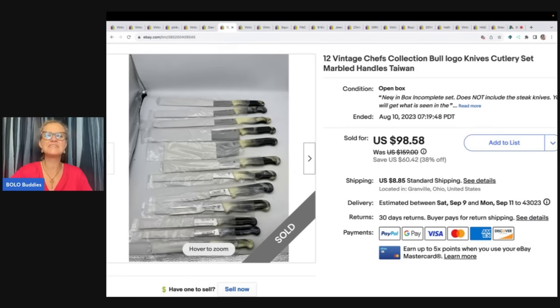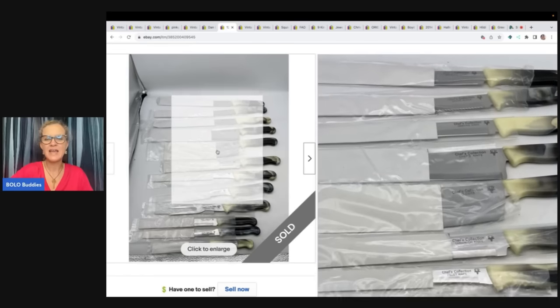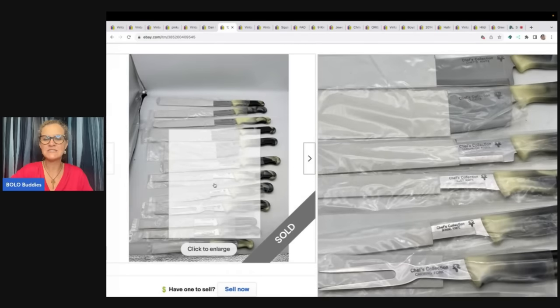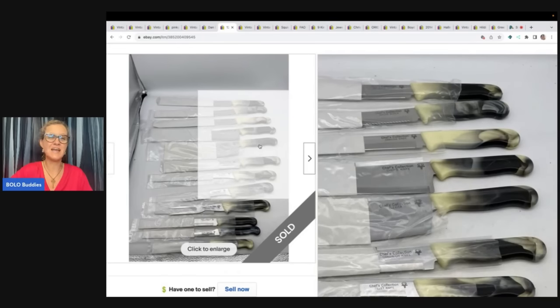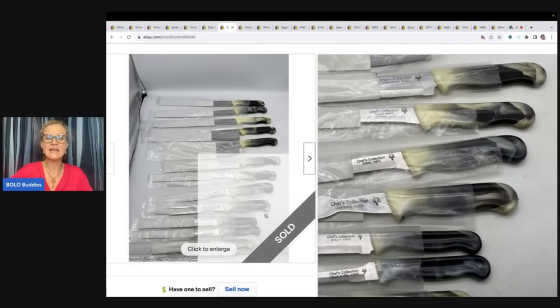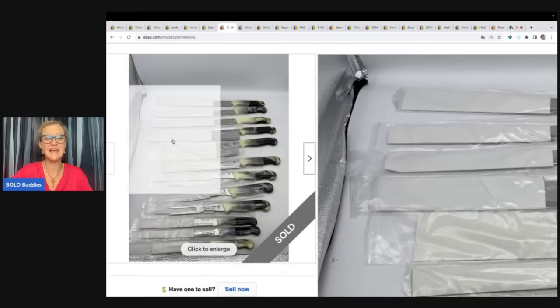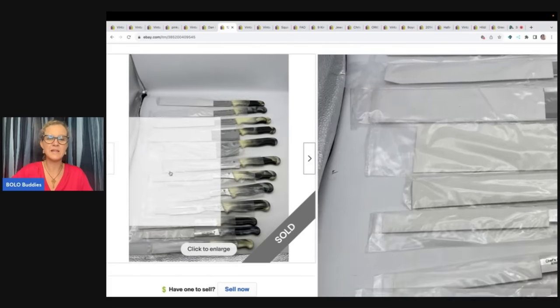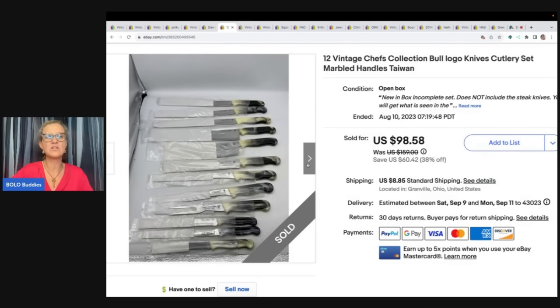Now these knives — they are 12 vintage chef's collection bowl logo knives. I could not figure out if they were a special collection, but each knife had a label: filet knife, boning knife, carving fork. They were all marked. This is just plastic on the end, but they had steak knives too — the whole set. I kept the steak knives and we use them. I picked these up at a garage sale for $5 for the entire set, kept the steak knives, and sold all the specialty knives. What was great is they had the cardboard and plastic on them for safe, efficient shipping. Sold these for a best offer of $75 — the buyer paid shipping.